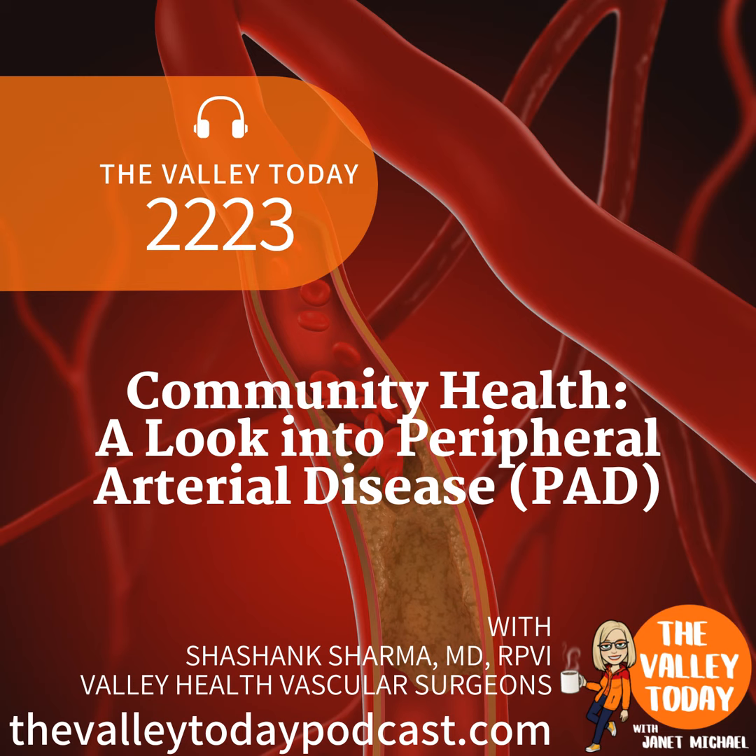Hello and welcome to the Valley Today. I am your host, Janet Michael. It is Community Health Day — that is the day every month we meet up with someone from Valley Health to talk about a health topic. We have talked about a wide range of things from brain tumors to heart attacks, to mental health, to physical therapy. Today, because September is Peripheral Arterial Disease — PAD — Awareness Month, we are going to be talking about that topic with Dr. Sharma. He is a vascular surgeon who works with Valley Health's vascular surgeons at Winchester Medical Center. Thank you, Dr. Sharma, for taking some time to chat with me and educate me today.